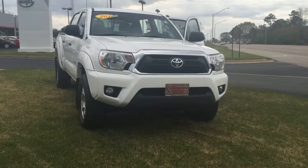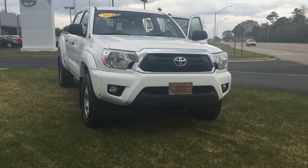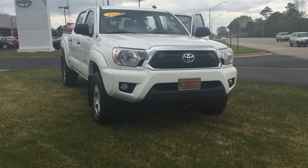Hello, this is Wanda with LaGrange Toyota doing a short walk around on the 2012 Toyota Tacoma. This is a TRD Off-Road four-wheel drive.